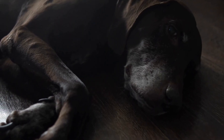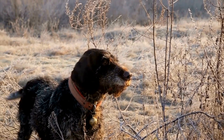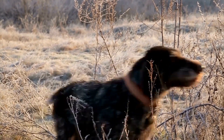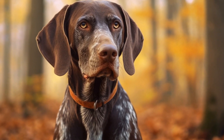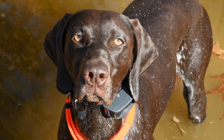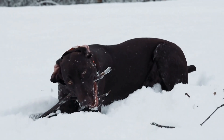Regular brushing: One of the most crucial aspects of maintaining your pointer's coat health is regular brushing. Brushing your dog's coat helps remove dirt, dead hair, and tangles, preventing mats from forming. It also stimulates the natural oils in their skin, promoting a healthy and shiny coat. Use a slicker brush or a medium-toothed comb, and brush in the direction of hair growth. Take your time and be gentle to avoid hurting the dog or causing any discomfort.